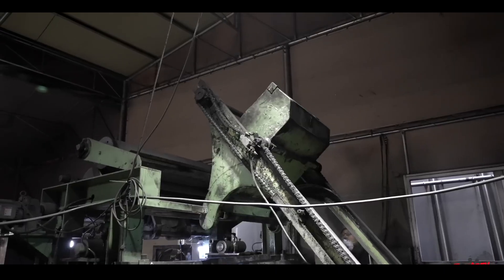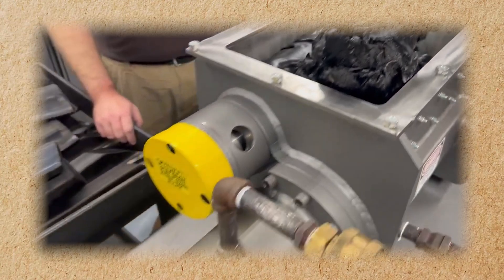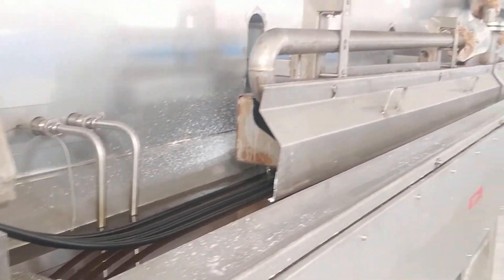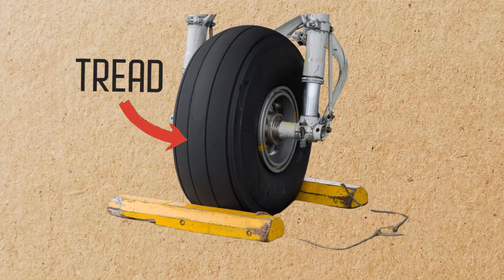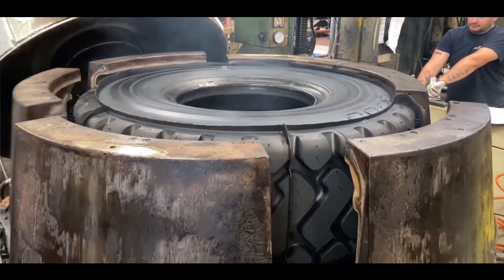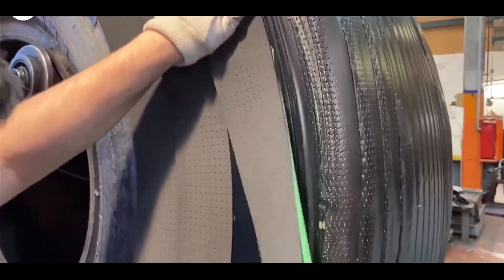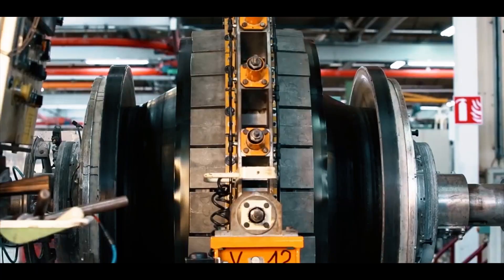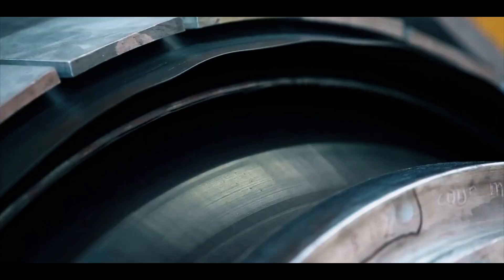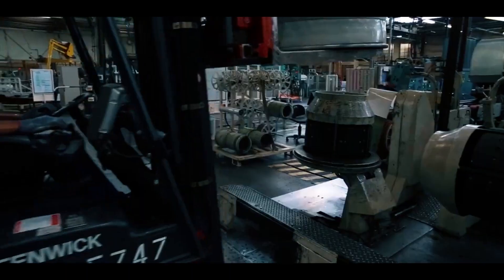Extrusion is used to create the tread and sidewall components of the tire. The rubber compound is heated and forced through a die to create long strips with a specific cross-sectional profile, which are then cut to the desired length and shape. The tread is the part of the tire that comes into direct contact with the runway; it is designed to provide traction and resist wear, and may include grooves to channel water away during wet conditions. The sidewall connects the tread to the bead and provides lateral support, and is typically thicker and more reinforced to withstand forces during cornering and landing.